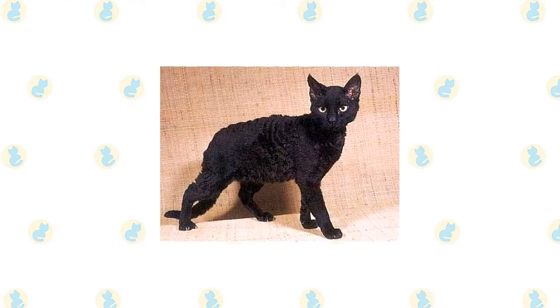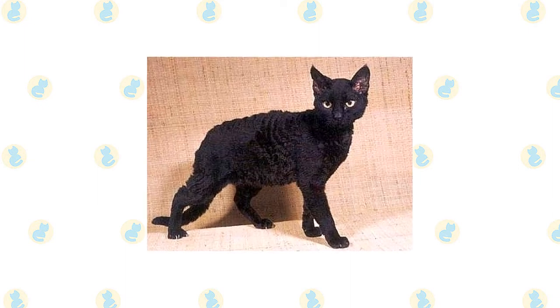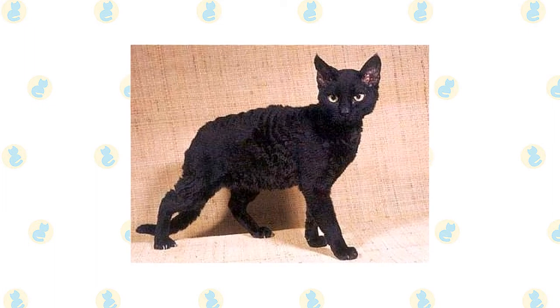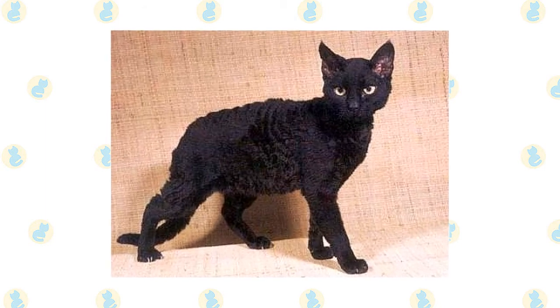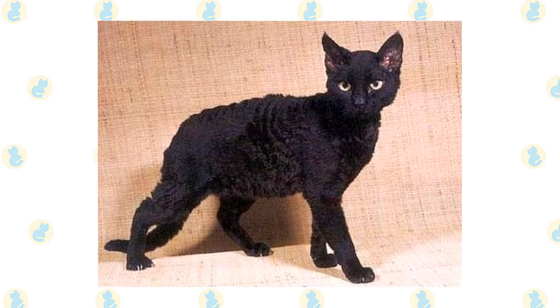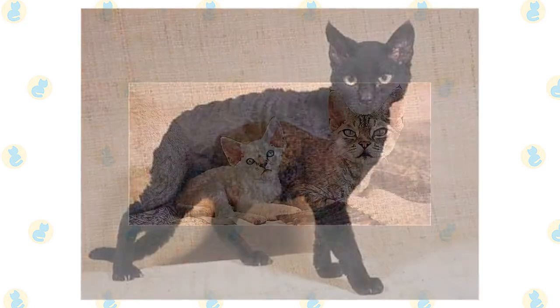It's important to keep up your German Rex's regular veterinary checkups to detect any health concerns early. Your vet can help you develop a care routine that will keep your cat healthy. Beyond scheduling yearly wellness visits, make sure to pick up a scratching post for your German Rex's living environment. This can help promote healthy scratching and keep the cat's nails in good condition, as the German Rex is an active and athletic cat.